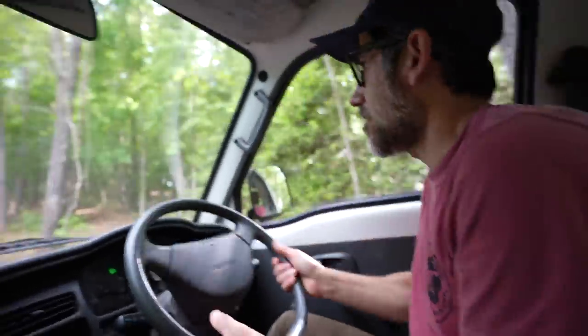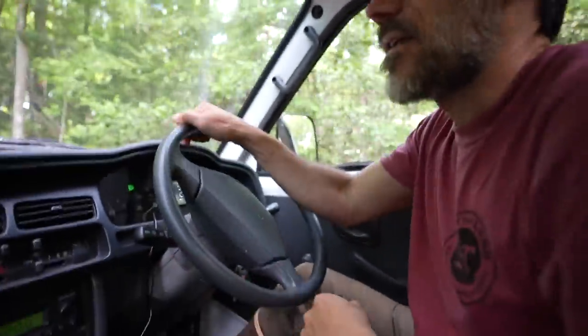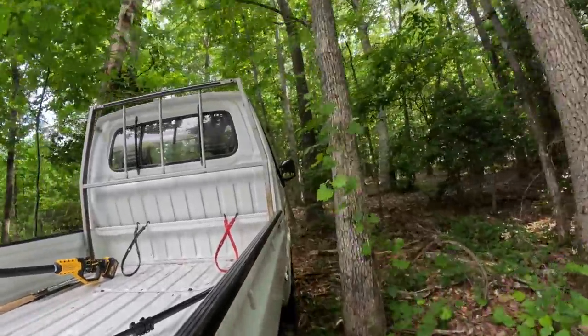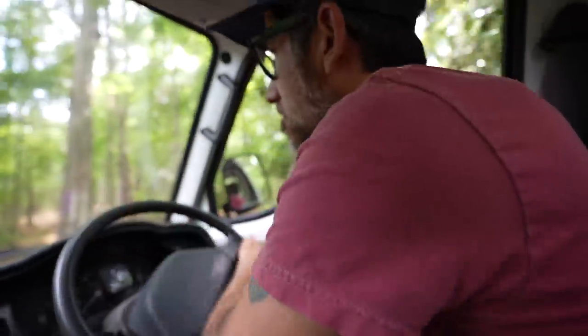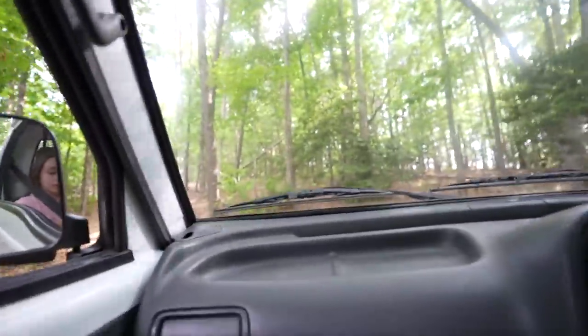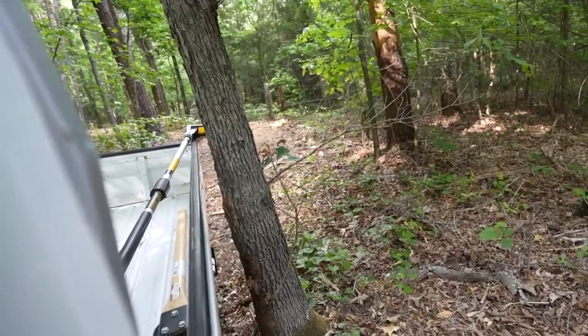Now we're going back up the property and this is the part that I'm a little worried about because it gets a little narrow up here. Scratched my truck — my brand new truck got scratched. I'm a little tight here, guys. We got it.